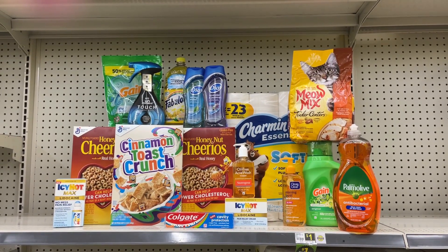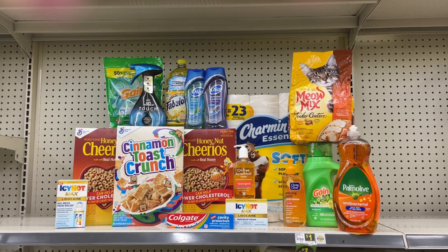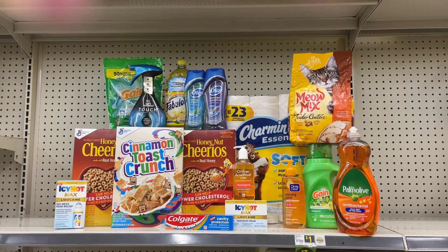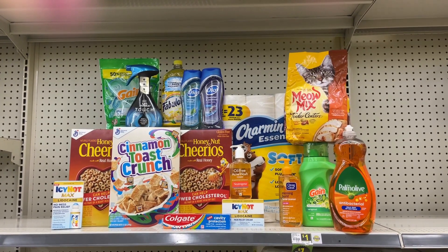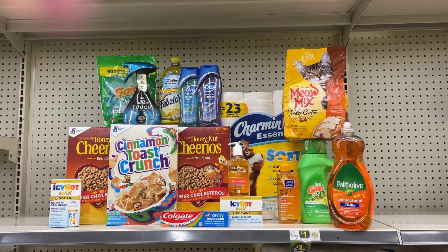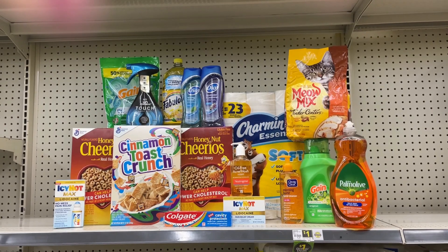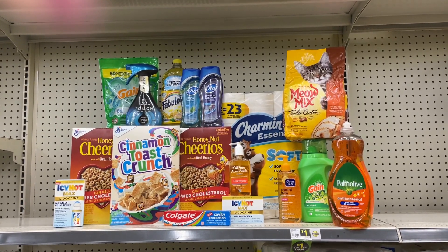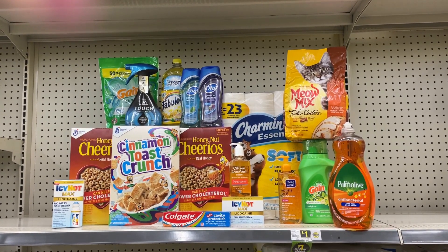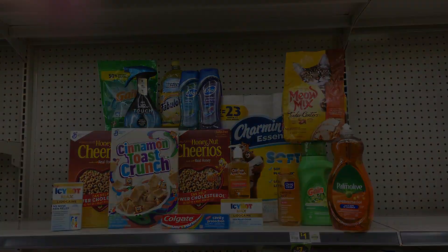Here's a recap of all the deals we went over today. You can do any of these deals any day this week, or wait till Saturday and stack them into some $5 off $25 offers to lower your out-of-pocket even more. I also posted an any-day deal video where I paid under $6, so check that out. Give this video a thumbs up and consider subscribing — until next time!